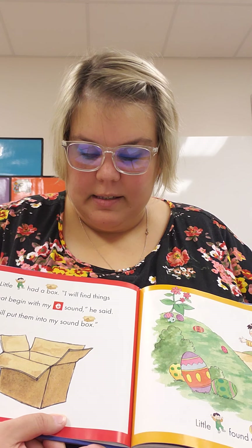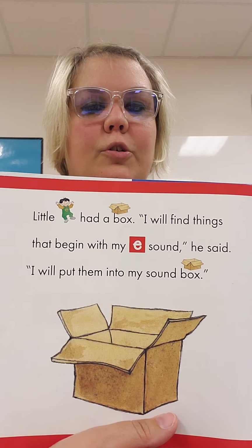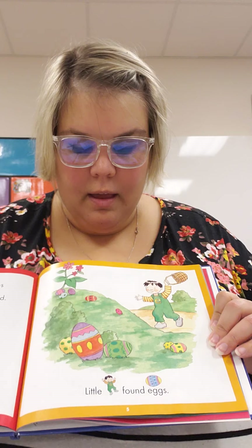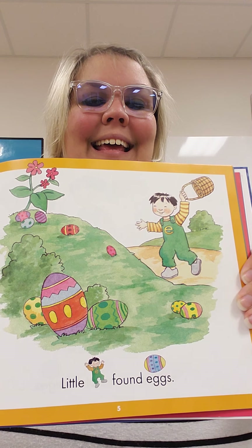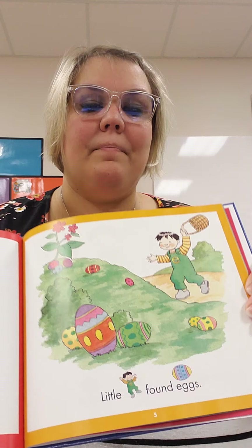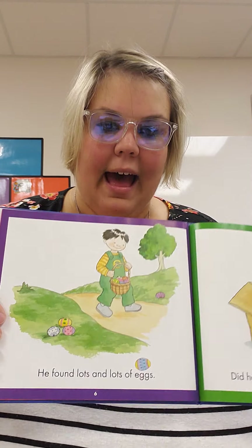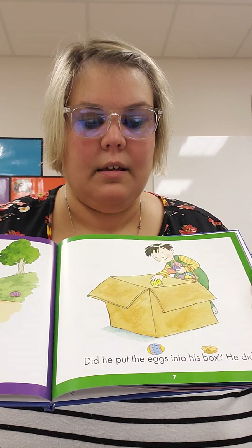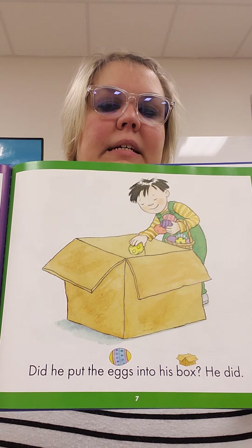Little E had a box. I will find things that begin with my Eh sound, he said. I will put them into my box. Little E found eggs. Eggs start with E. He found lots and lots of eggs. Did he put the eggs in his box? He did.